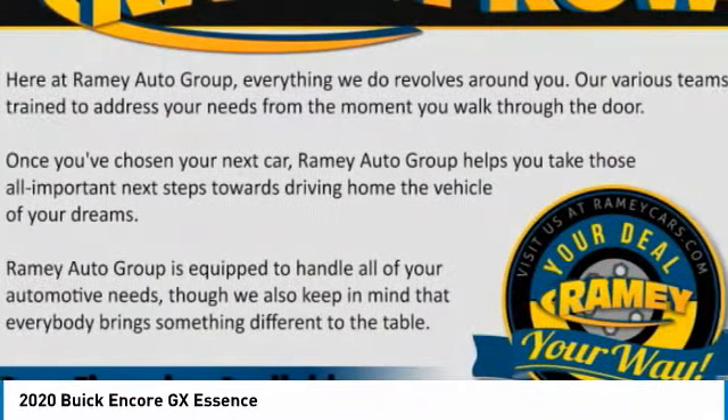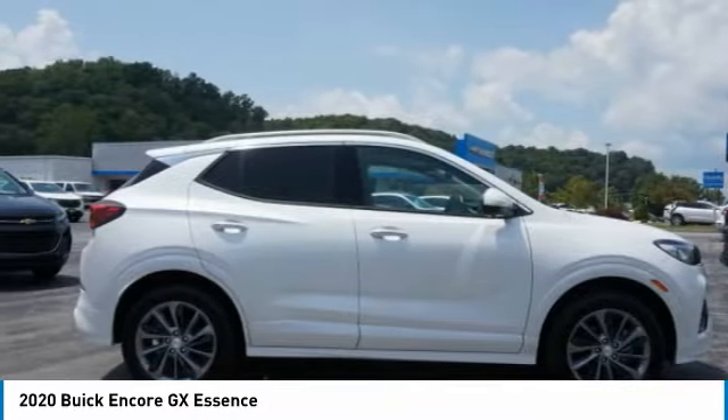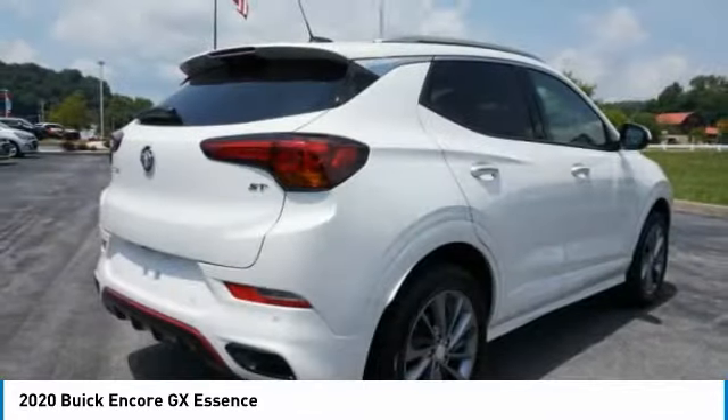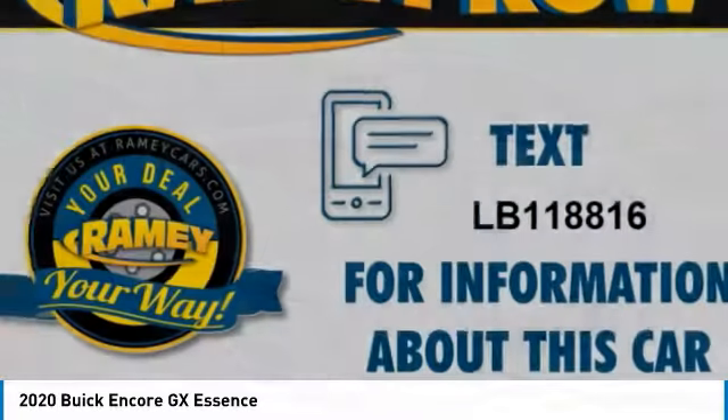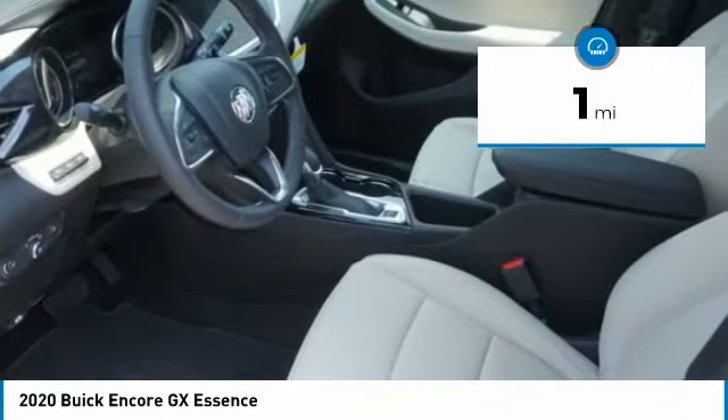The Buick Encore GX provides plenty of space and functionality with its compact SUV body. The Encore GX also provides plenty of safety features and a wide variety of options that you can upgrade to. This vehicle has less than 100 miles.